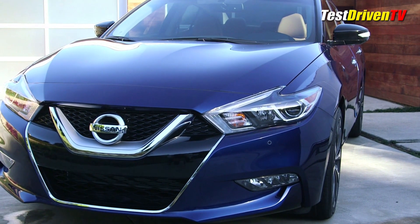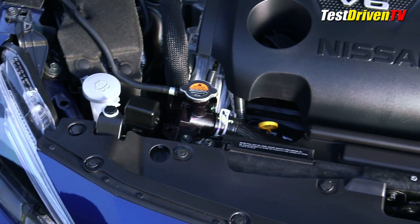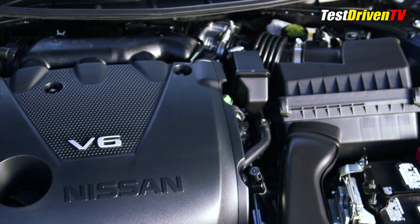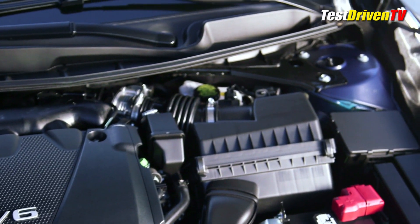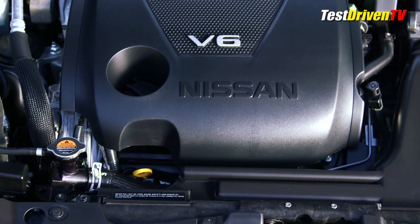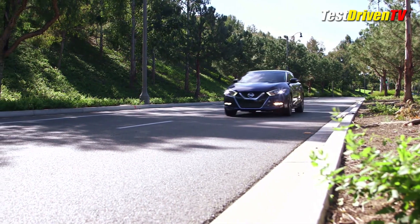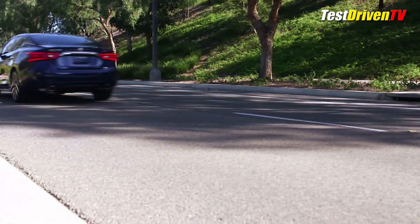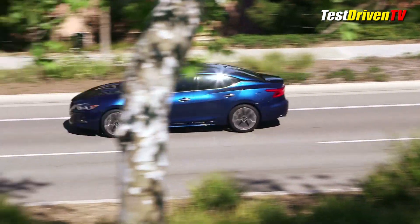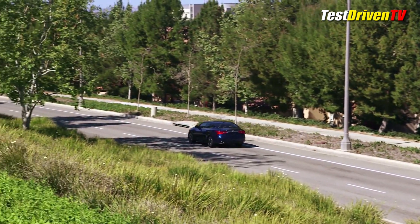Under the hood is a significantly updated version of the venerable 3.5-liter VQ Series V6. Nissan says it has over 60% new parts content. Up 10 horsepower from the current Maxima, it now has an even 300 horsepower and is said to offer up to 30 mpg highway. The engine will have a spirited new sound with a combination of active noise cancellation to weed out the undesirable and active sound enhancement to amplify the good. When pushing its limits, you'll be rewarded with a soundtrack engineered in the sound lab.